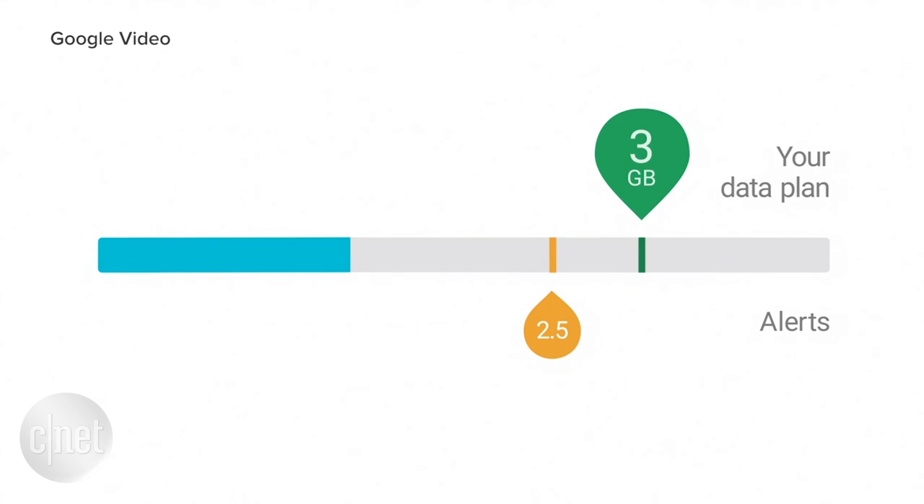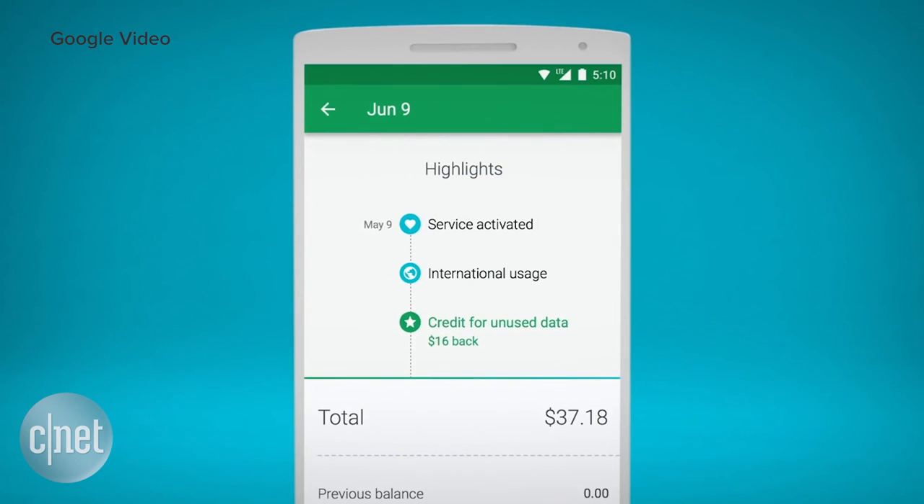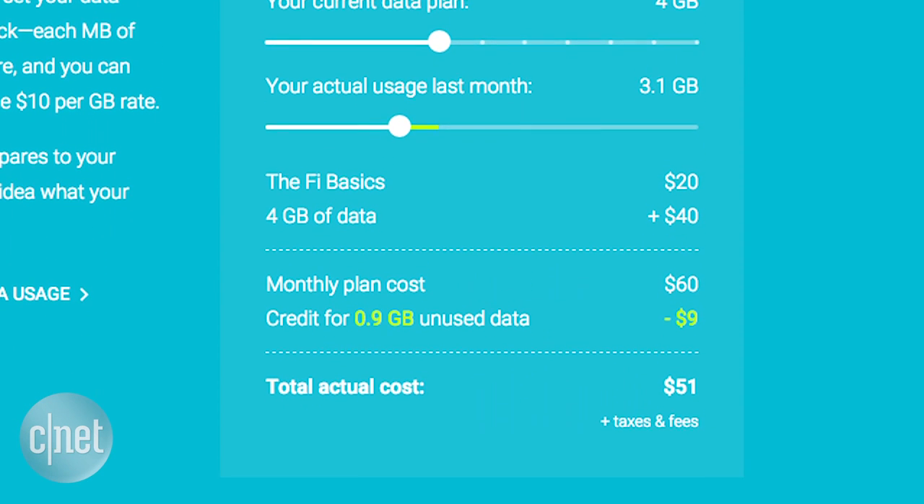Whatever data you don't use at the end of the month gets refunded back to you. If you end up using 3.1 out of the allotted 4 gigs this month, that means you have 900 megabytes left over and you get $9 back.